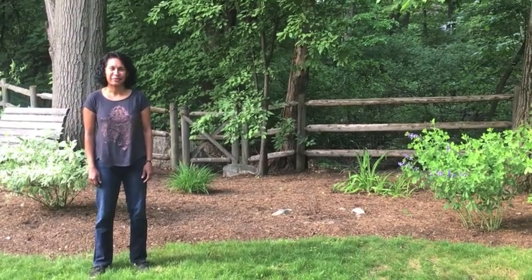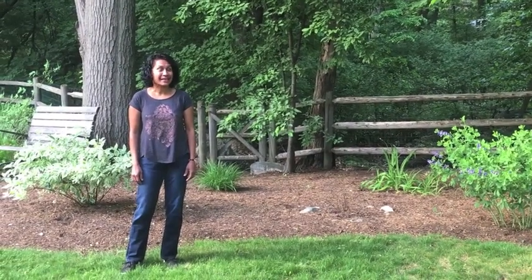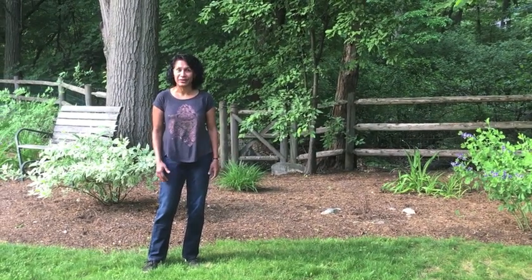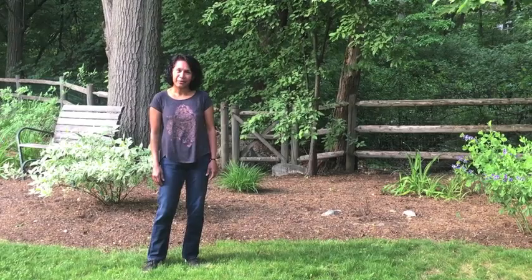Hi everyone, I'm Brenda from the Discovery Museum. I've been taking a lot of walks lately and seeing a bunch of different animals while I'm out. This got me thinking about how animals, including people, move. So when I walk,